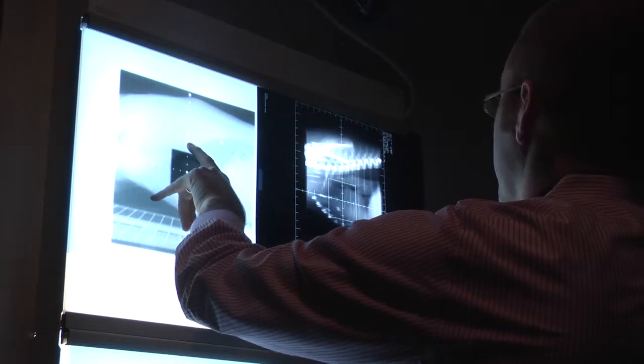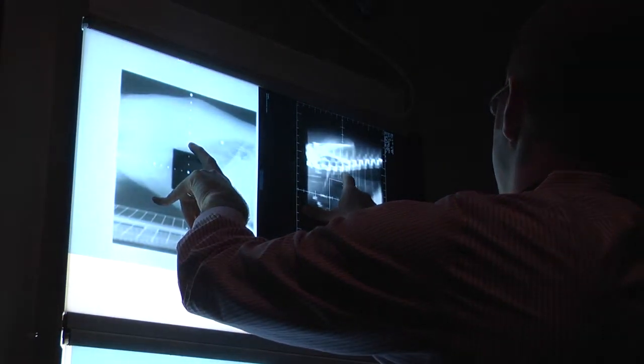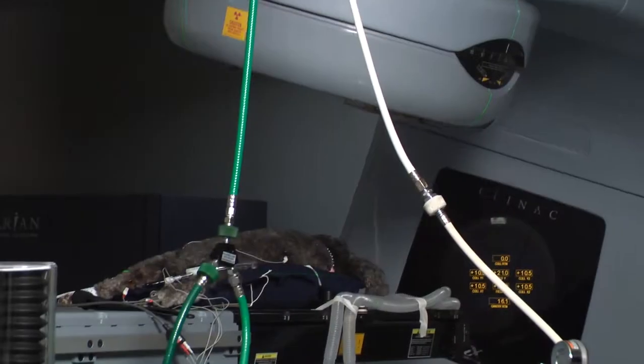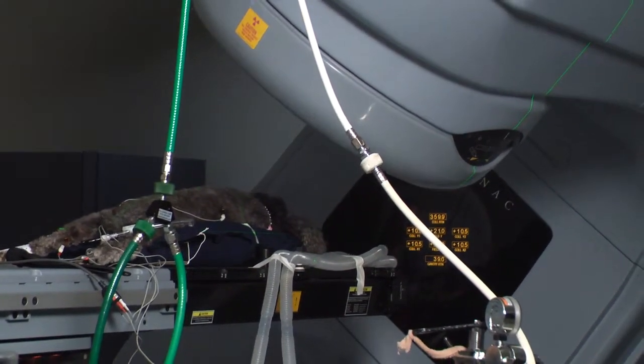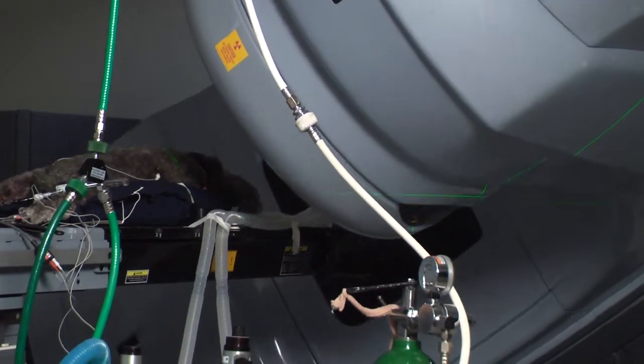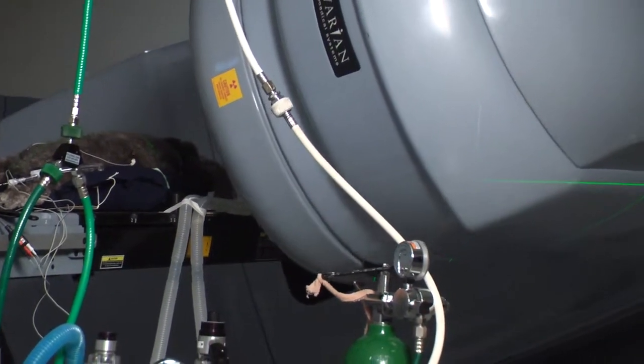We had to make sure that the dose we wanted to deliver was actually the dose being delivered, and also make sure that the multi-leaf collimator system could keep up with the plan and that the machine could rotate around the patient effectively without causing any problems.